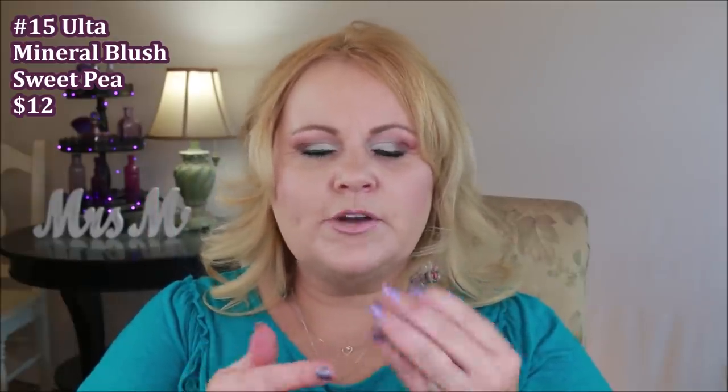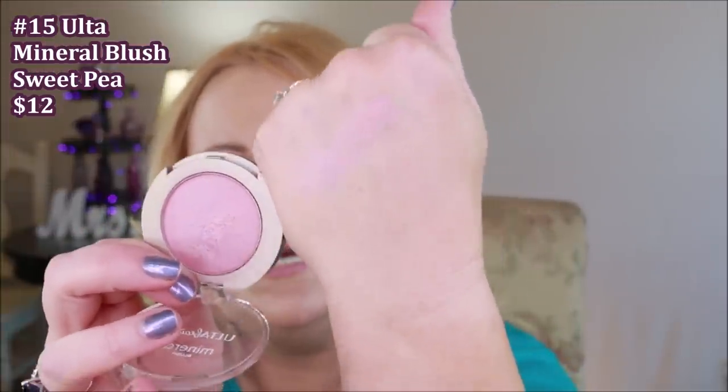This one is from Ulta — their Sweet Pea Mineral Blush. The color is gorgeous, along the lines of a semi-sheen, so you're not going to get a high sheen but just a little bit. The color is just beautiful on my fair skin. However, this one is probably the stiffest formula of any of them I have here. If you're looking for a blush that's really soft and easy to work with, this might not be for you. I personally like it because it doesn't seem to show any texture.